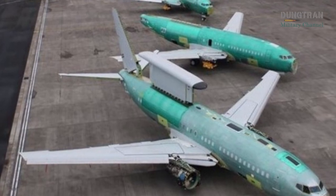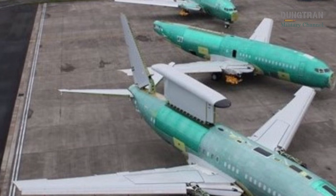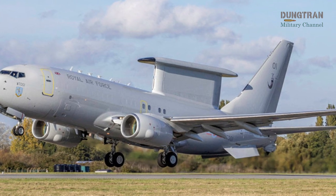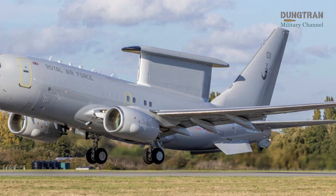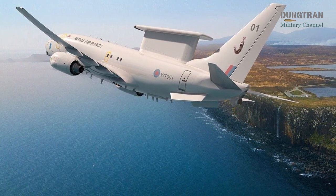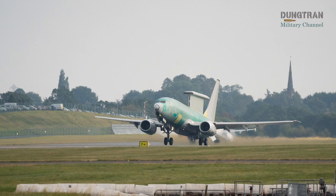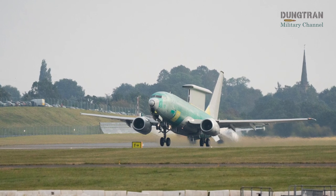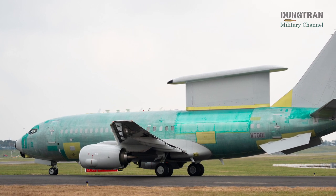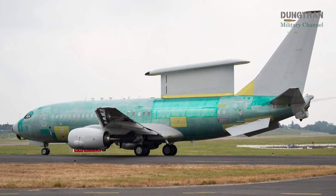Recent progress in the program, particularly the successful test flight of WT-01, highlights the RAF's commitment to fielding a state-of-the-art AEW&C platform. The flight tested critical systems, building on earlier functional check flights conducted in September and October 2024, which focused on baseline aircraft systems without activating the main radar. However, the program has not been without challenges — flight testing was stalled for eight months, contributing to delays that pushed initial operational capability from the early 2020s to 2026. These setbacks were compounded by technical and management issues, including Boeing 737 MAX-related assurance requirements, which slowed the conversion process. The reduction in fleet size has also raised concerns about the RAF's ability to meet NATO and national commitments, with analysts warning that maintenance and training requirements could limit operational availability to just one or two aircraft at any given time.